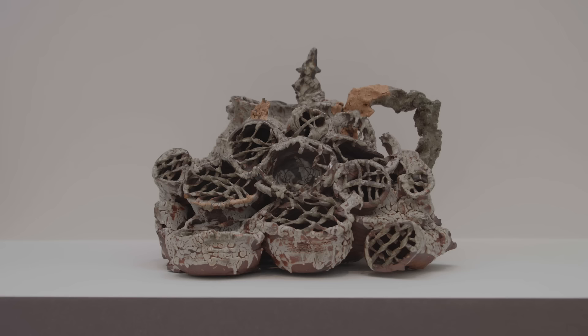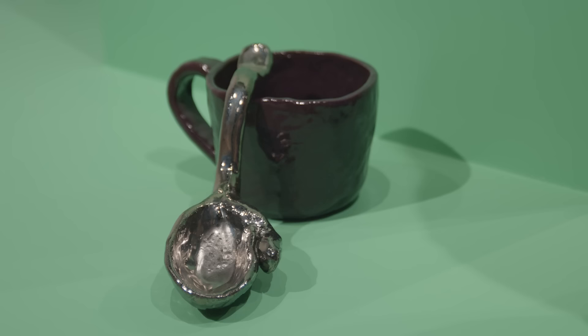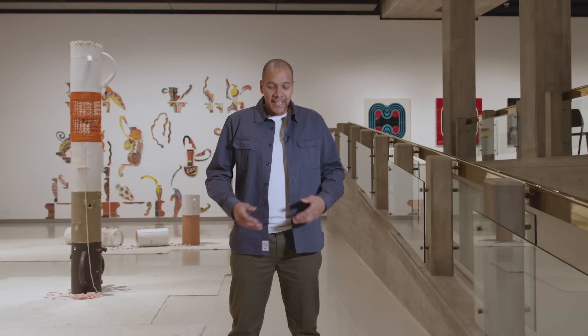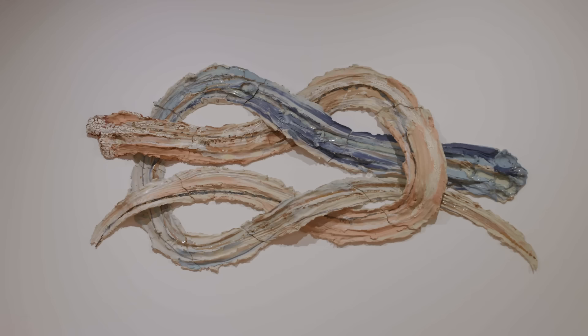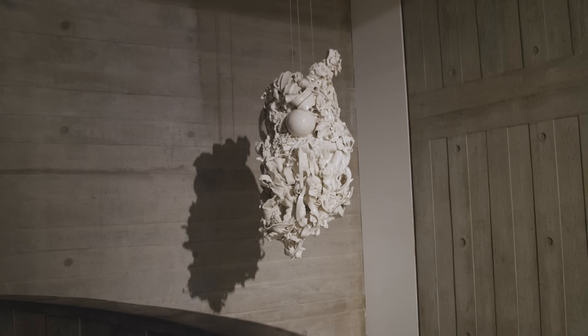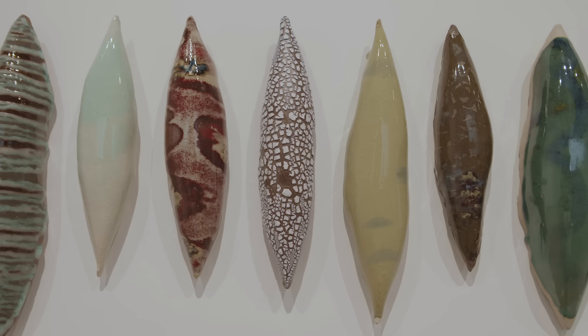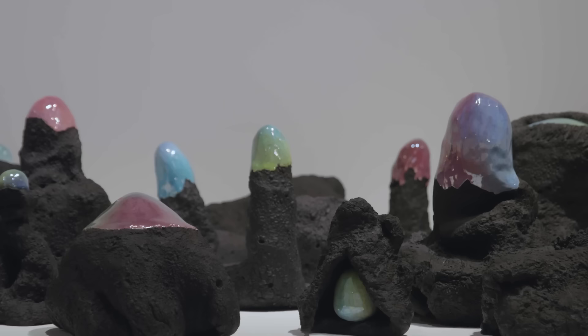The wonderful thing about clay as a material is that it's been used by humans for thousands of years. It surrounds us in our everyday lives from the plates we eat off, the mugs we drink from, and the houses we live in. What this exhibition proves is that one material can act as a wonderful vehicle for expression for so many makers. It can be manipulated and used in so many different ways, but its human qualities are what really shine through.